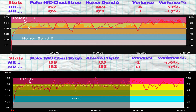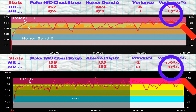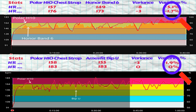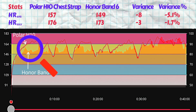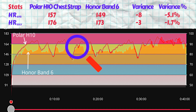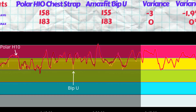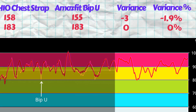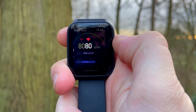On top we have the Honor Band 6 and on the bottom is the BPU. The tests were carried out on different tracks, so we need to look at the variances — these indicate how far the tracker optical heart rate sensors are away from the Polar H10 ECG strap. The Band 6 is not doing a great job recording the peaks, so the max and average readings are much lower than actuals. On the contrary, the BPU does a great job. The max heart rate is spot on at 183 beats per minute, and the average is only understated by 1.9%, due to some overestimated troughs. The round is taken by the BPU with ease.